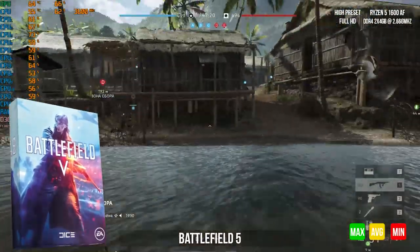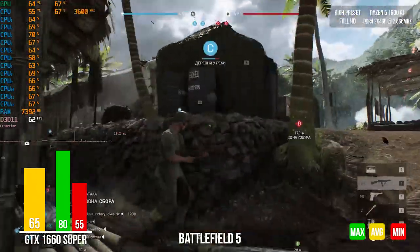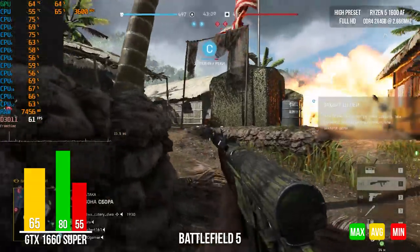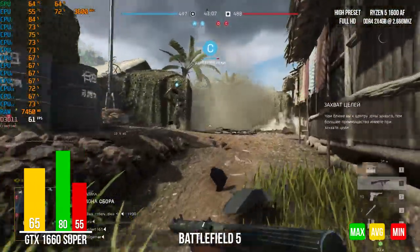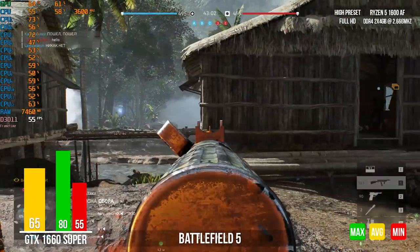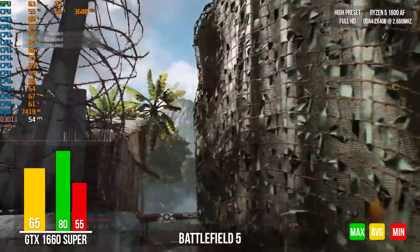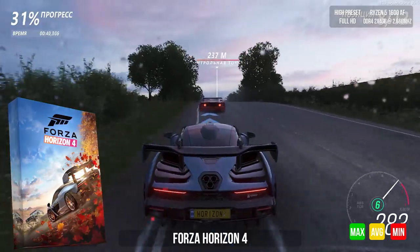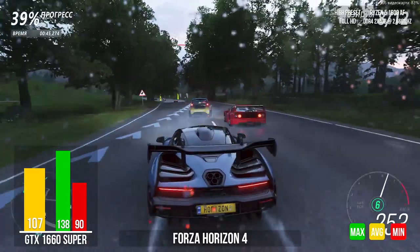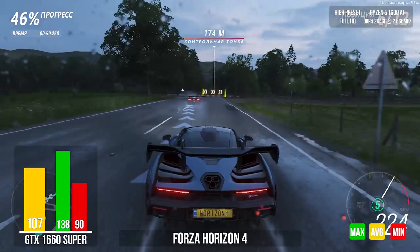Battlefield 5 in DirectX 11 is very demanding on the processor, and we see that even at high graphics settings our CPU still has good potential. On a 64-player map our build continues to delight us — the game was enjoyable and very smooth. Forza Horizon 4 is one of the most beautiful games; we set ultra graphics settings. The game is perfectly optimized and looks just amazing, with our FPS counter showing an average of 108 frames — a great result.